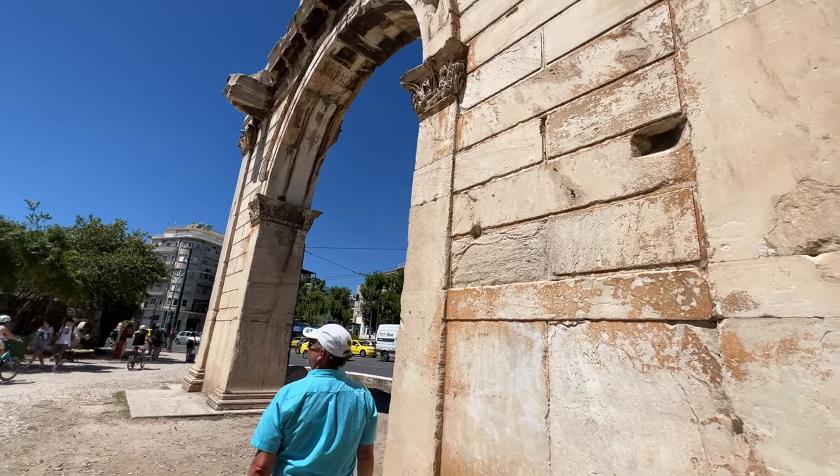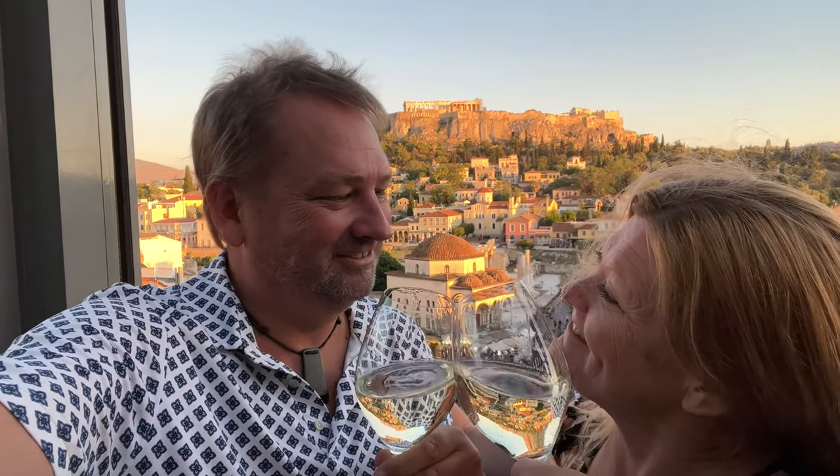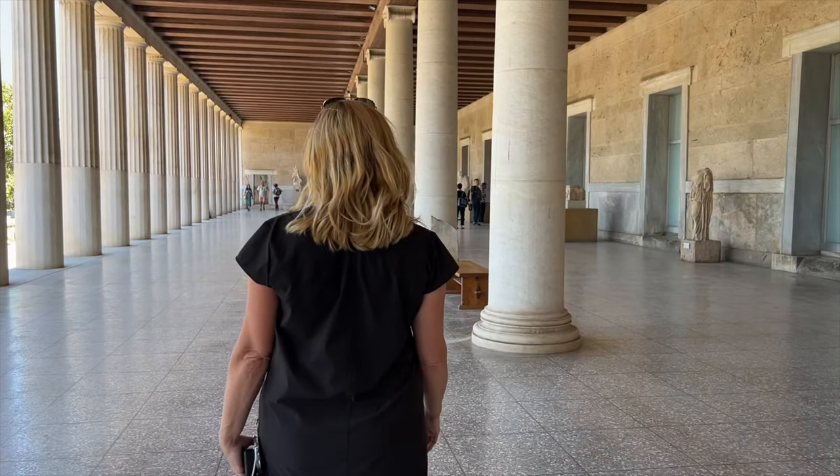We spent three days exploring the capital of Greece. From its ancient ruins to its exciting rooftop bars, these are the best things to do in Athens that are not to be missed.